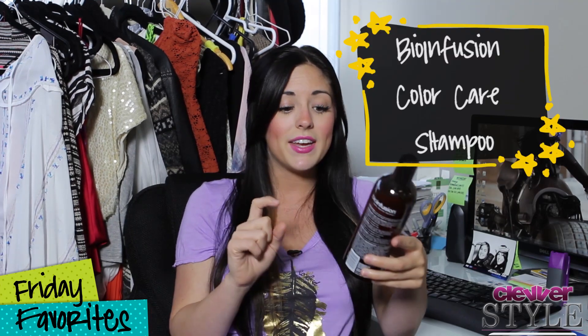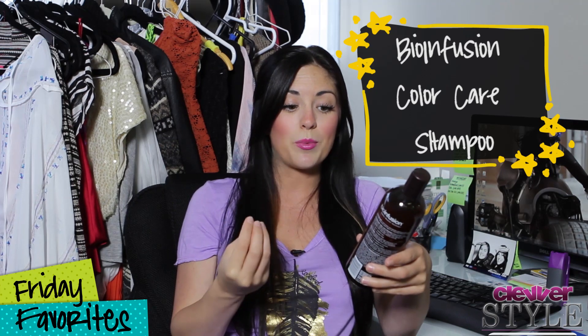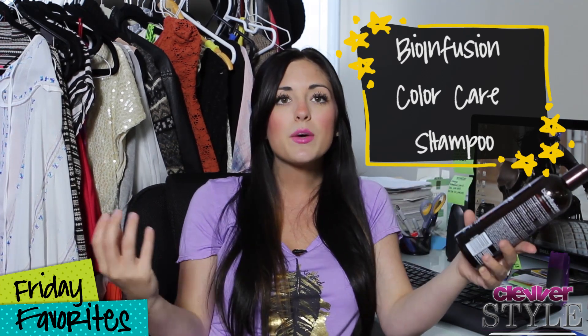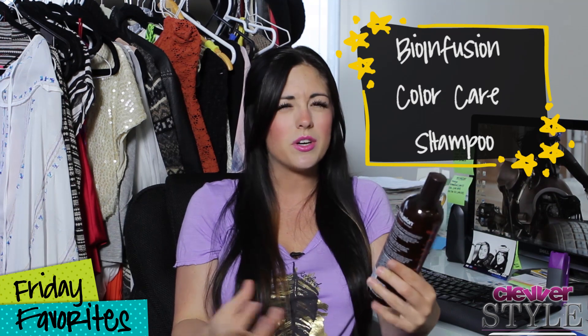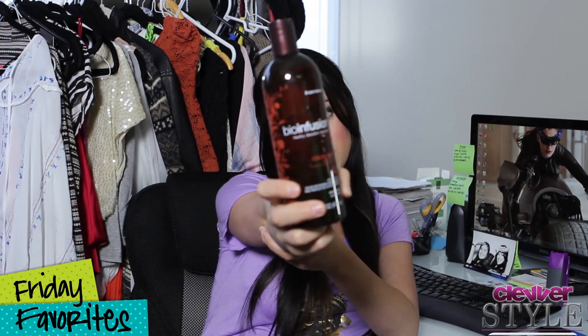Now we're going into hair mode. This is called Bioinfusion and it is paraben-free and sulfate-free. It's a new formula for color-treated hair and it's amazing. To find a hair line that is paraben-free and sulfate-free and inexpensive is really hard to do, especially a good one. If you color your hair, you've got to use a sulfate-free shampoo — it's so important. Bioinfusion. Do it.